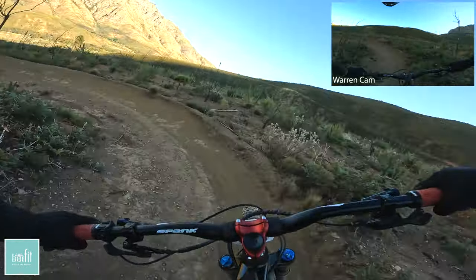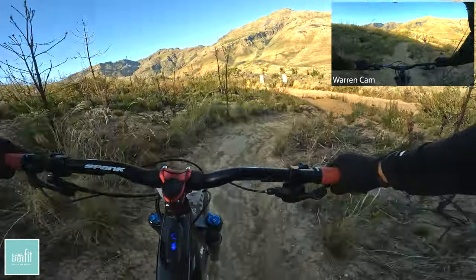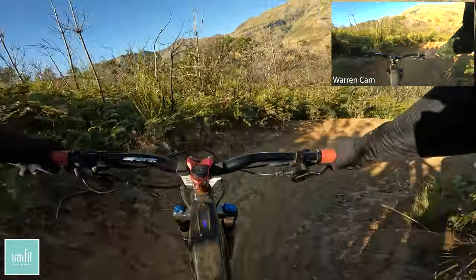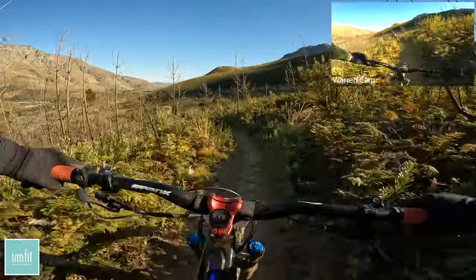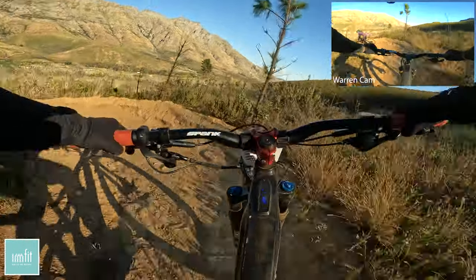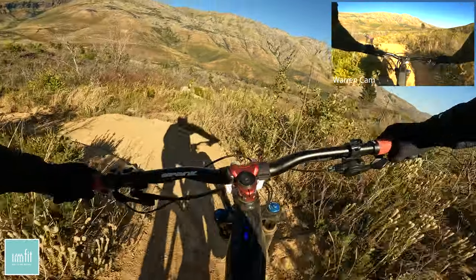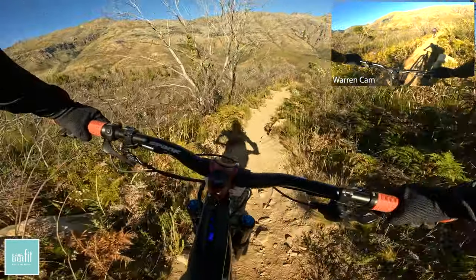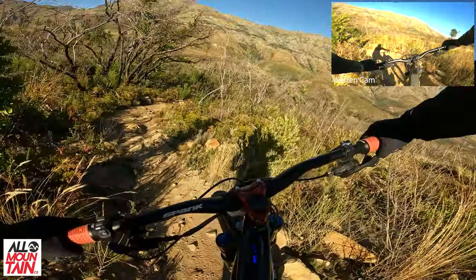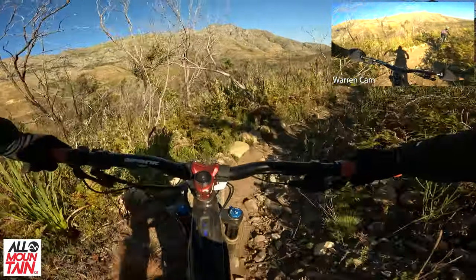Just when you think it's all over there's some more. And now we're dropping into Zululand 2. There's a bit of rutting in places but you'll slide into them — let the bike go and you'll be fine. Here's another rock roll. It's challenging but not difficult — that's the cool part about it.